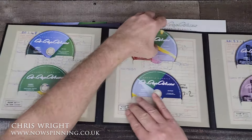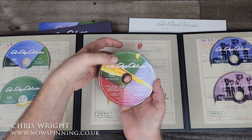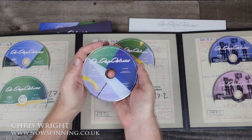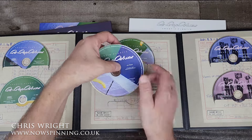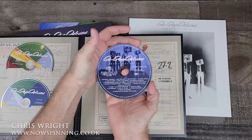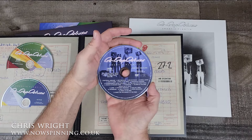On disc three, we have the new stereo mix by Stephen W. Taylor, as well as the singles and EP tracks remixed. Disc four contains the actual demos for quite a few tracks — Bill Nelson's original demos, very interesting and giving a good insight into his artistry. Disc five is a DVD audio disc with 24/96 5.1 surround and stereo mixes, plus the original stereo mix album and the singles and EP tracks.